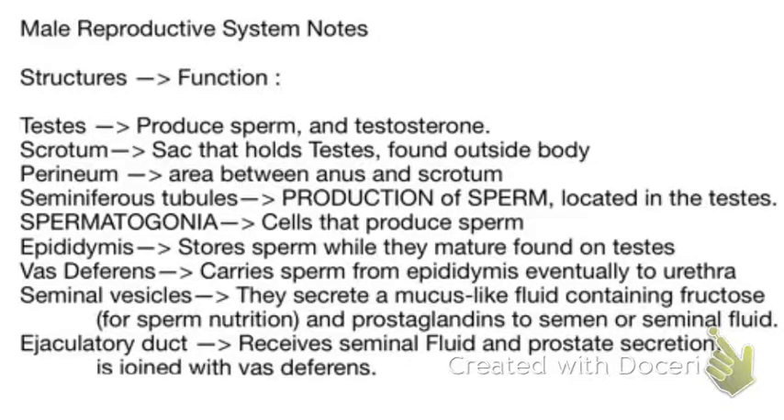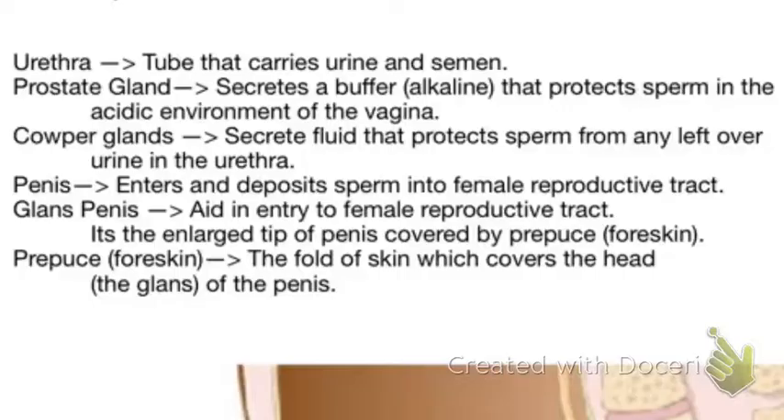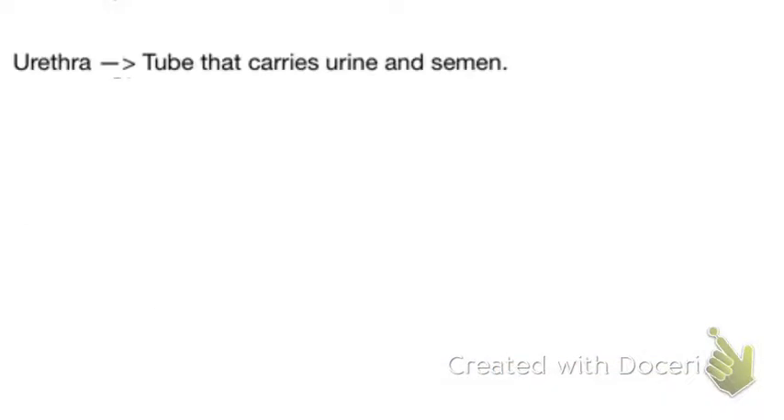Lastly, there is the ejaculatory duct. It receives seminal fluid and prostate secretion and is joined with the vas deferens. Next up we have the urethra — the tube that carries urine and semen.